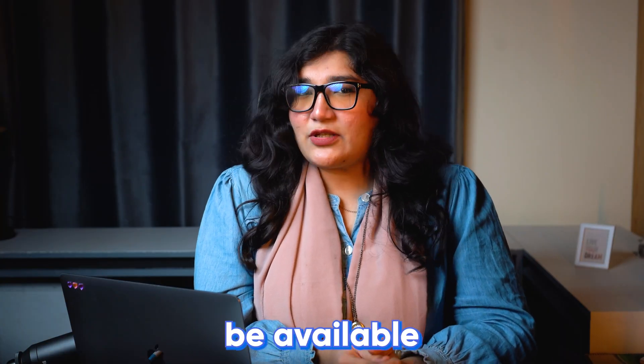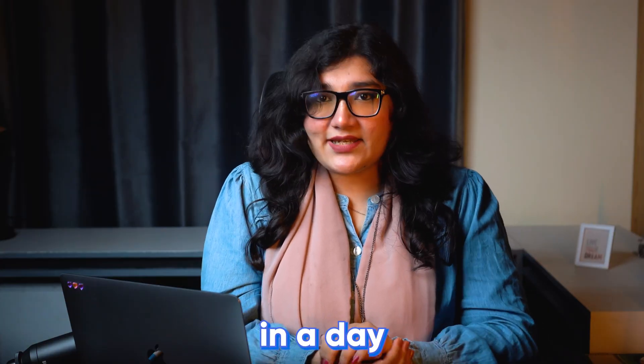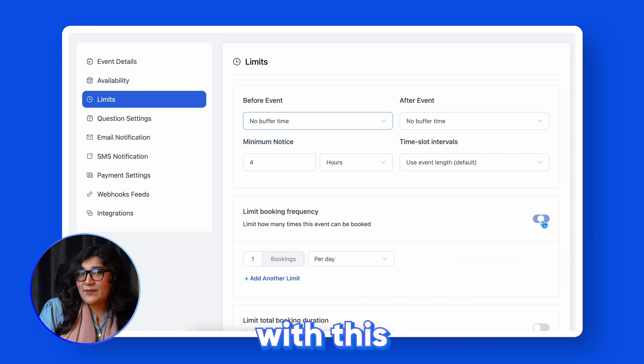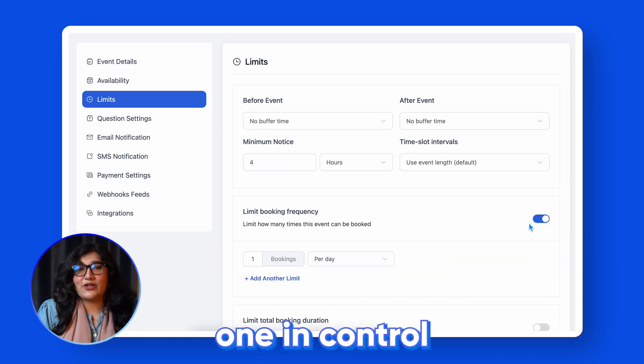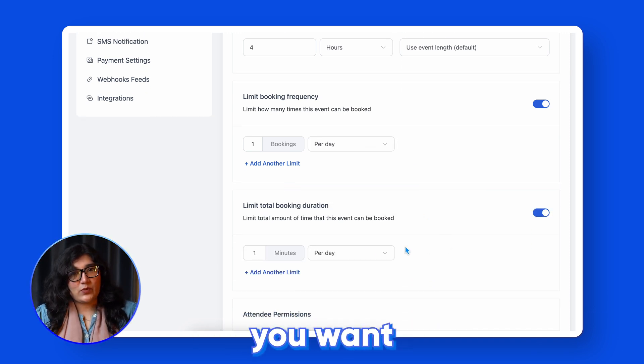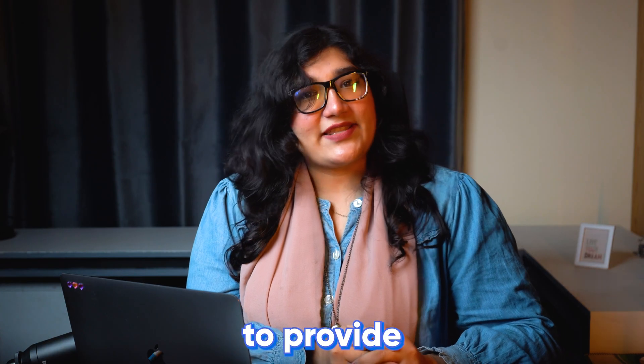You cannot be available all day during your business hours, right? Maybe you want to set only three or four appointments in a day. Thanks to the newest limit settings, with this amazing feature, you are the one in control. Now you can limit the number of appointments you want to receive a day or the number of hours you will be available to provide service.